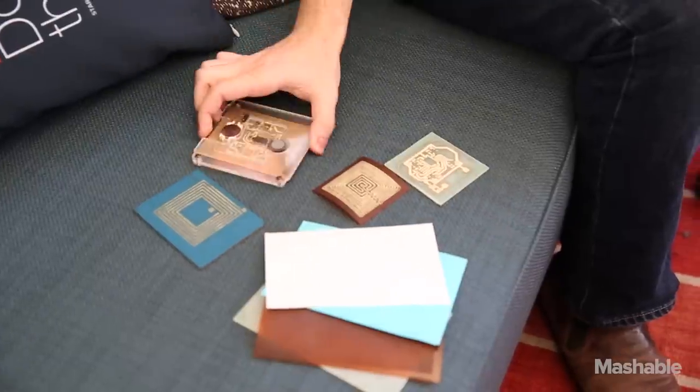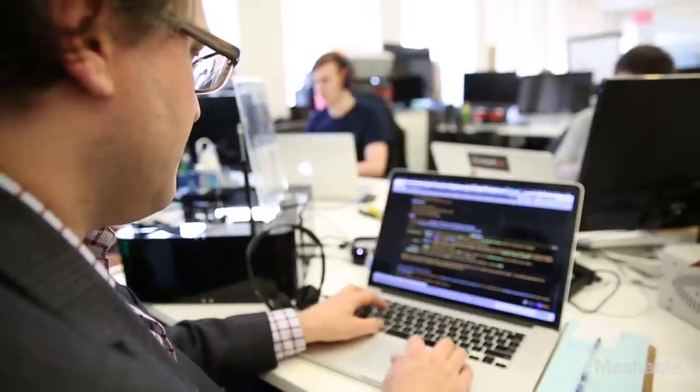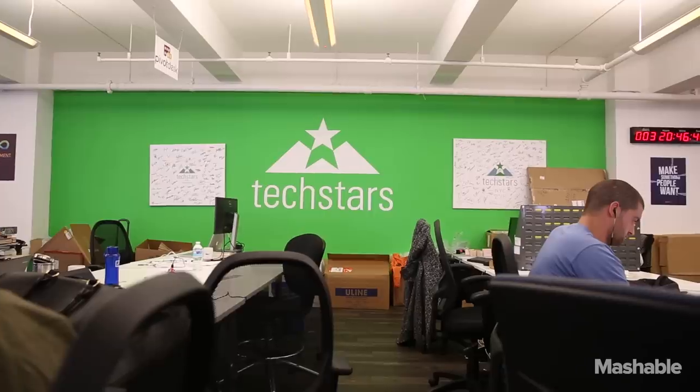At demo day, I'm hoping that my presentation will go over as a big success, and that a lot of the investors in the audience will come and talk to me afterwards, because we've just opened our investment round.